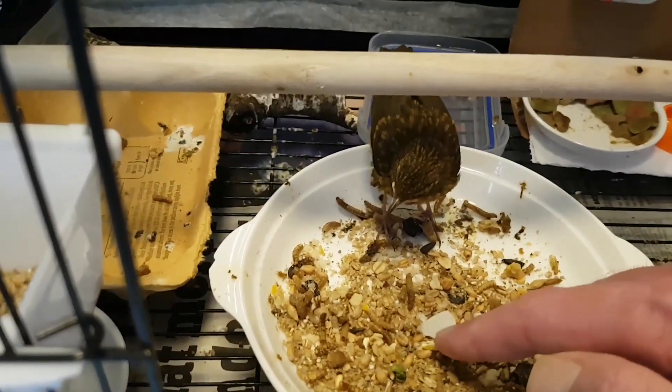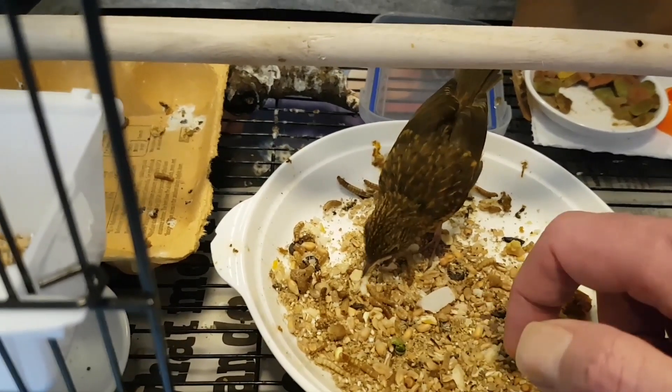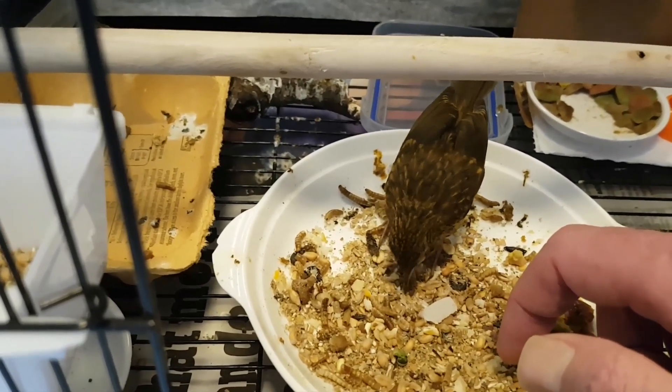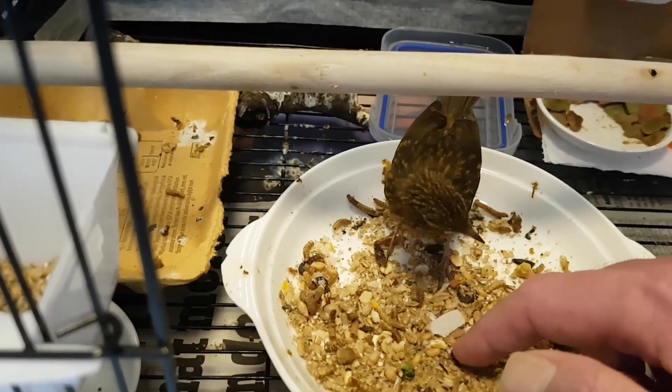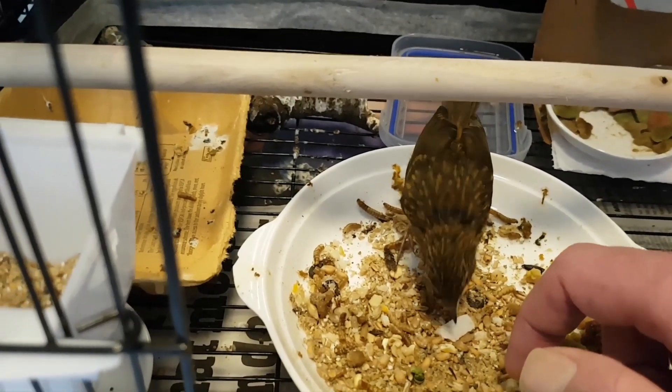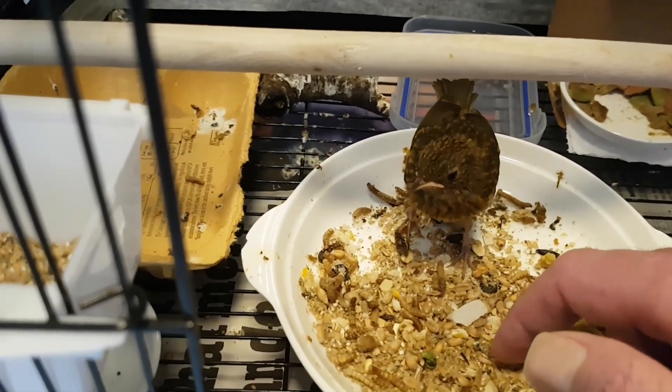Here we are practicing foraging. In the bowl is muesli, seeds, mealworms, blueberries, peas, and raisins. None of this she'll really eat yet — she's still a bit too young — but it's good for practice.